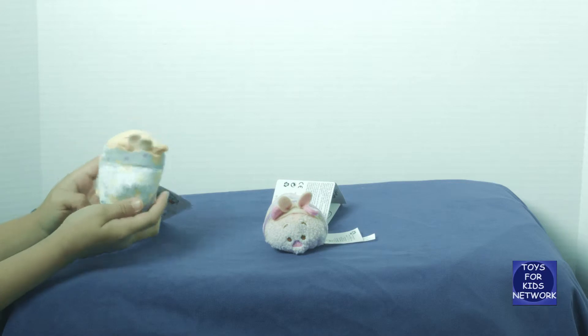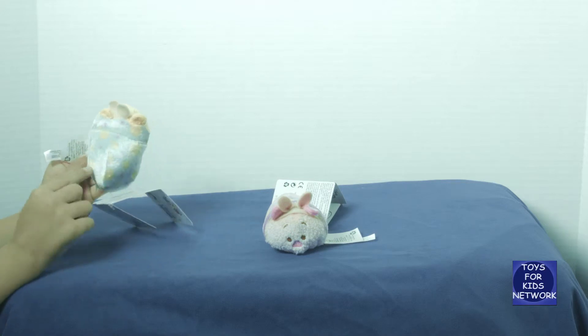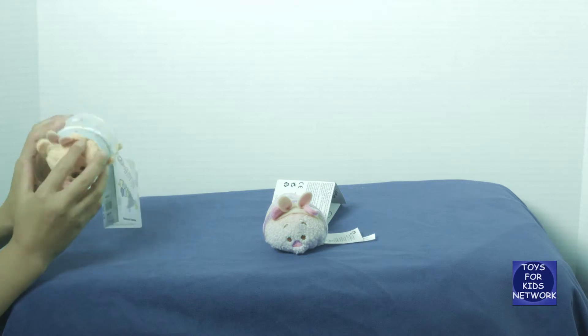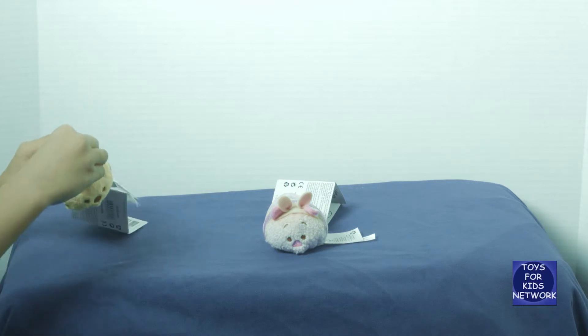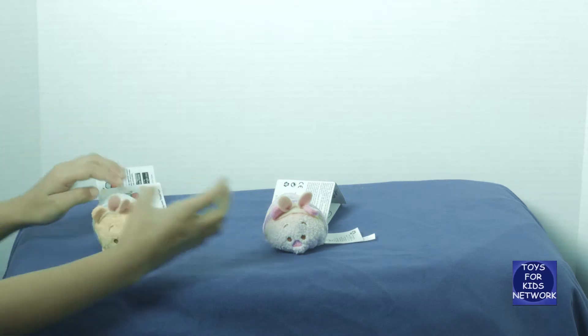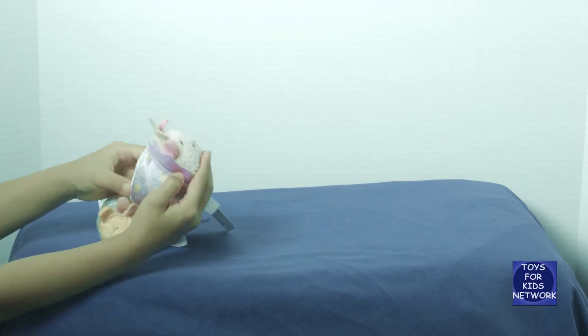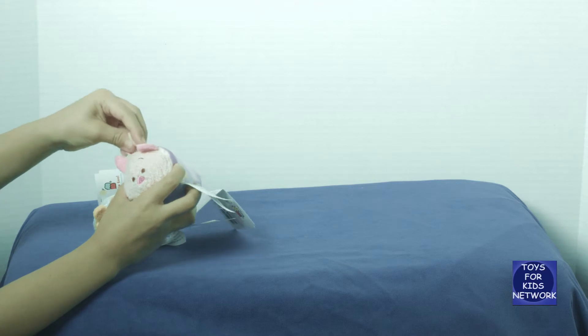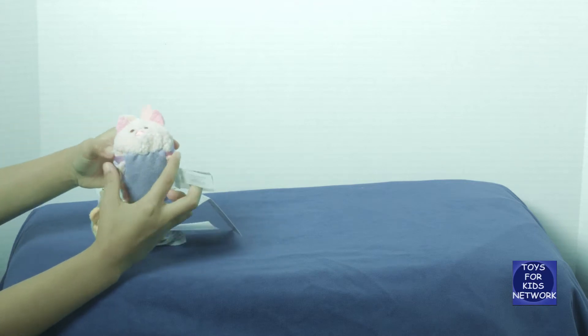This is Pooh with his fancy eggshell with his yellow and pink dots, and he has tiny feet, and he also has bunny ears. And this is Piglet with flowers and a zigzag pattern for his shell. He also has bunny ears and tiny feet.